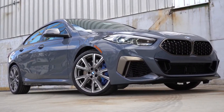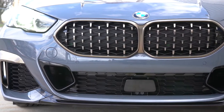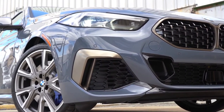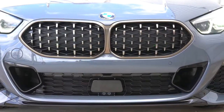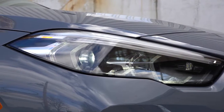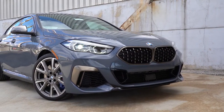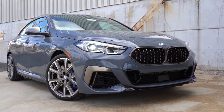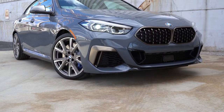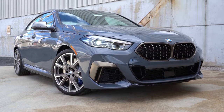Up front, you have an active kidney front grille with bronze accents and aerodynamic vents in the front bumper — also with bronze accents — that are fully functional, directing air around the wheel and tire combination for better aerodynamics. LED headlights with LED daytime running lights come standard. The adaptive front lighting system comes with the premium package, swiveling the headlights around bends based on your steering angle. A gloss black front lip comes standard. There is also a shadow line package that turns all bronze accents black.